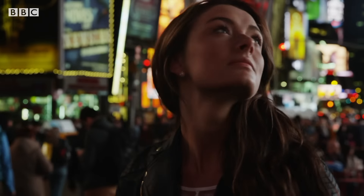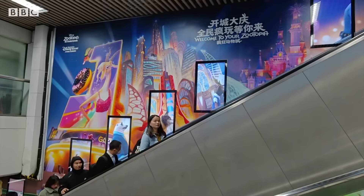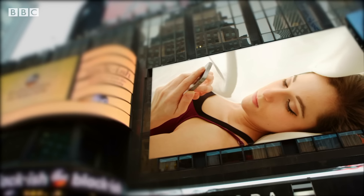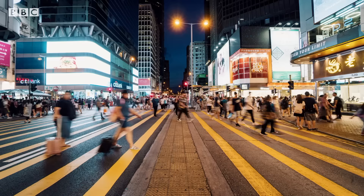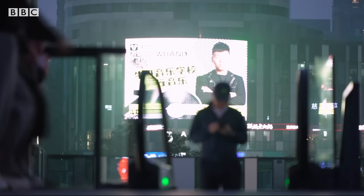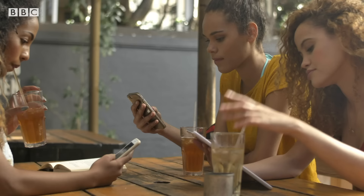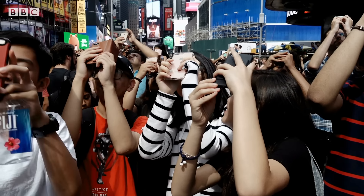Our senses are constantly being bombarded by the sights and sounds around us, including advertisements that have been carefully crafted to grab our attention. But in a busy world, do we always notice? Everyone is looking at their phone. What we are trying to do here is to convince people to stop looking at their phones and record what they have in front of them.